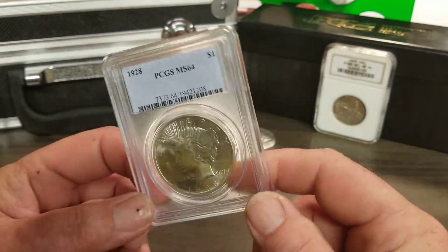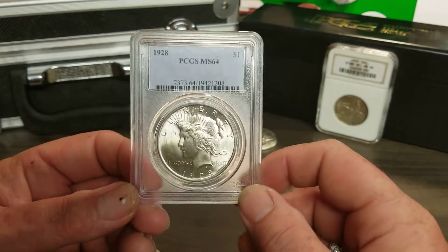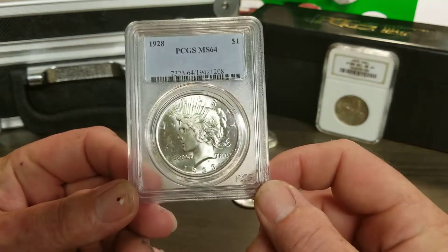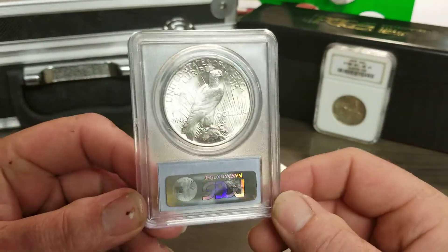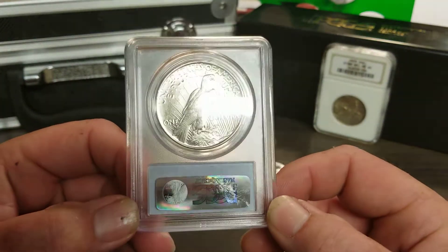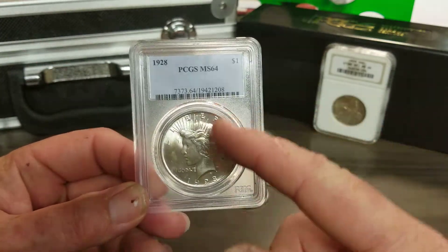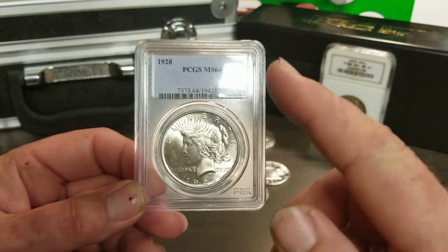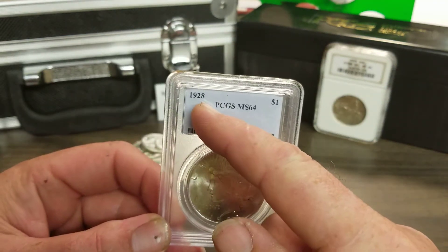This coin was donated for this video — it does not belong to me. It was lent to me to educate you all on what to look for when you go to buy graded coins. Look at the coin — don't just buy it because it's in a holder. If they screwed up the date, who's to say they didn't screw up the grade?